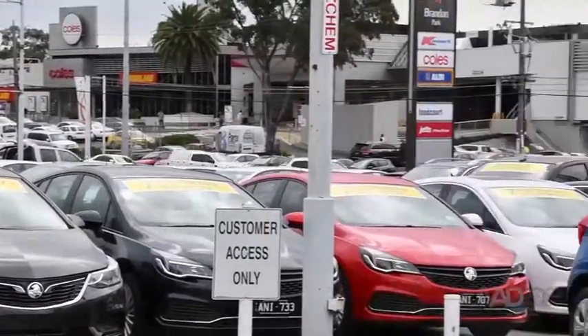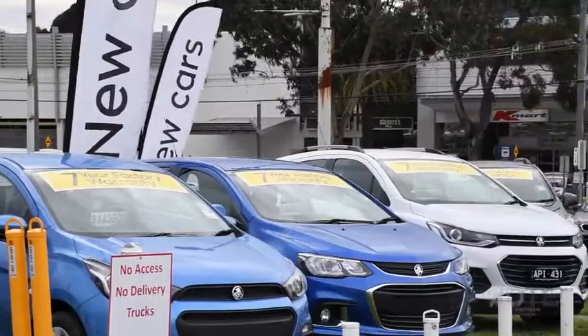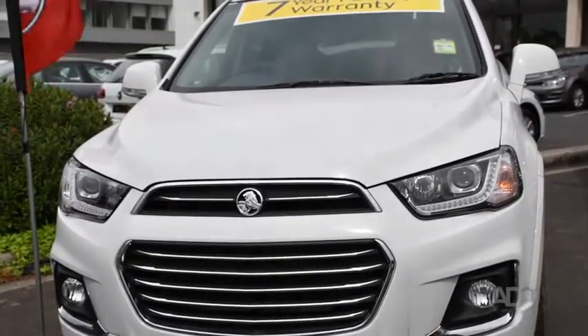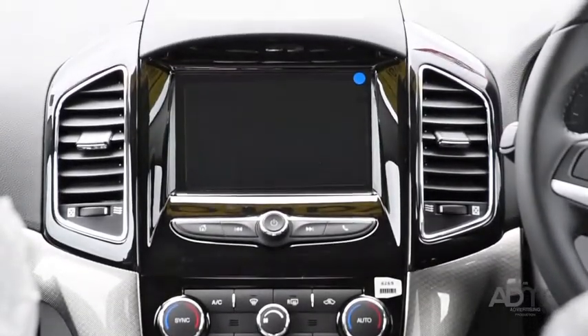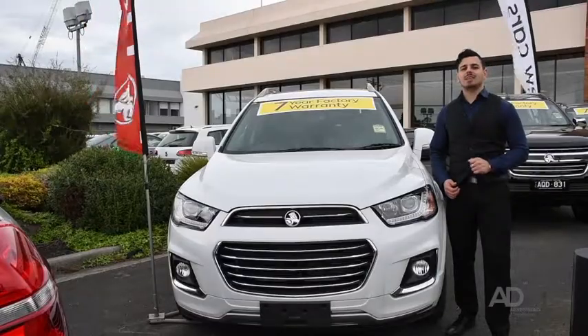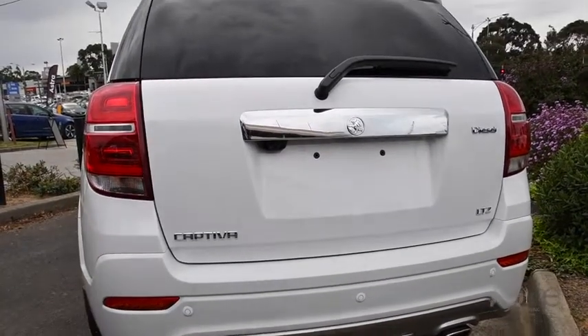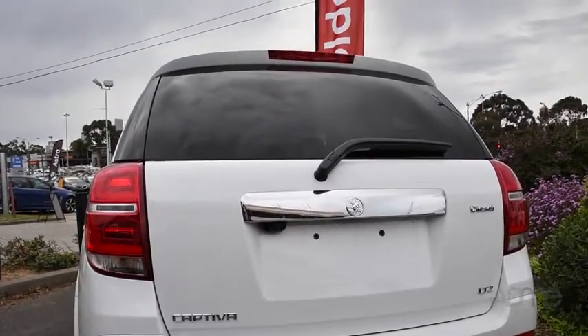With automatic front and rear park assist and blind spot detection, and hundreds of demos all for sale, we're sure to have something to suit your needs. Looking for something new? How about the Holden Captiva? This SUV's got Bluetooth with audio streaming, phone projection and an electric sunroof. It's also got electronic brake force distribution and stability control, a rear-view camera and rear park assist.